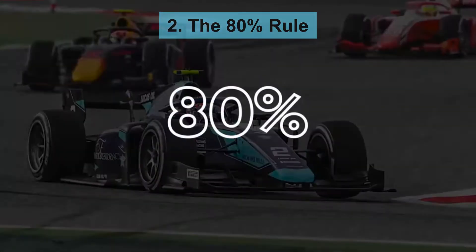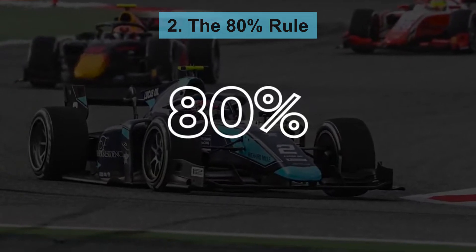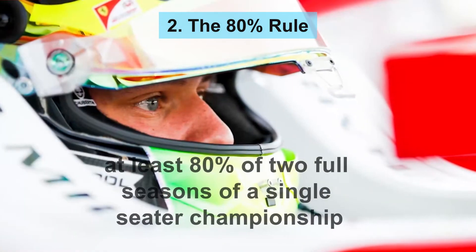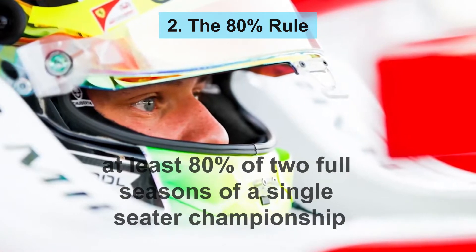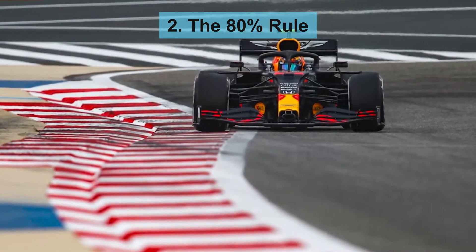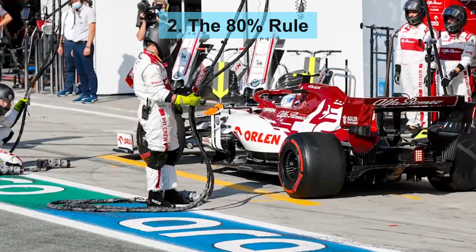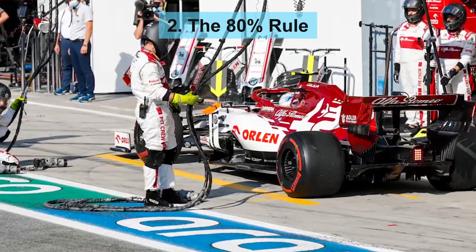The 80% rule establishes the minimum experience requirement. To obtain a license to Formula 1, drivers must complete at least 80% of two full seasons of a single-seater championship. For most drivers, this usually refers to Formula 2 experience, but experience from other single-seater events does count towards this requirement.